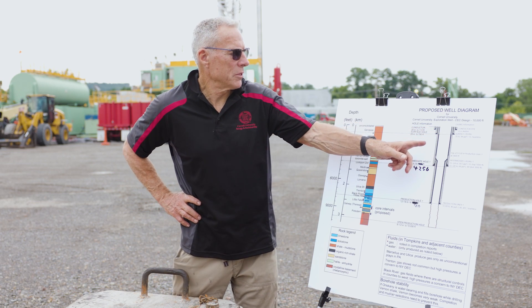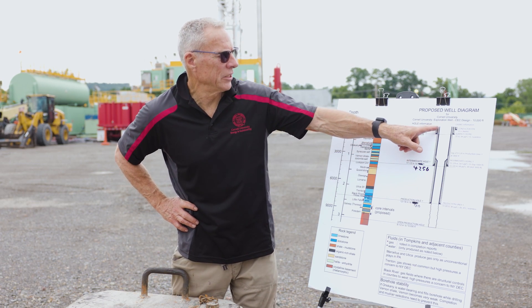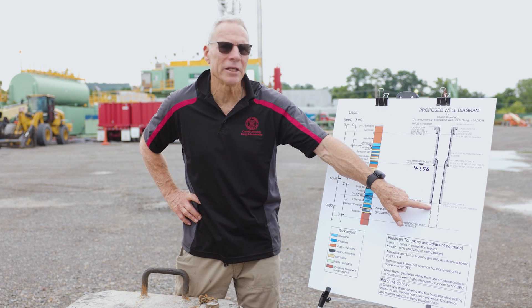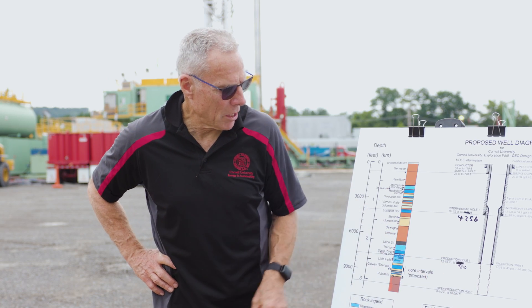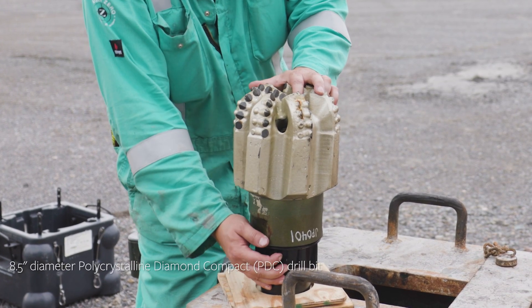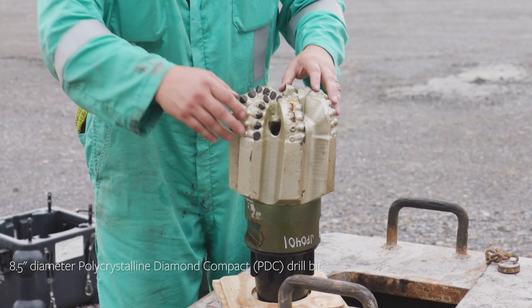We started up top with a 26-inch drill bit — pretty slow going. This is a big area, but now we're down to eight and a half inch. We can make pretty good progress, until we know that this crystalline basement will be pretty hard. That's why we need the polycrystalline diamond composite bits on the blades.